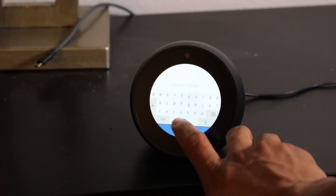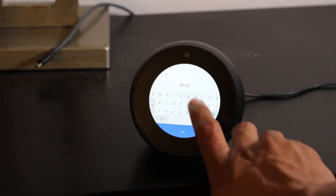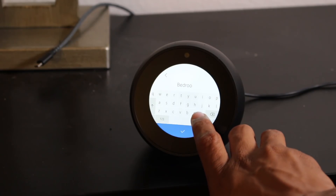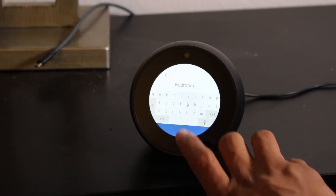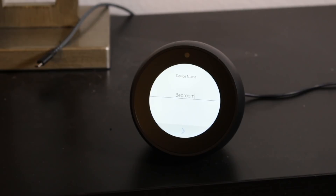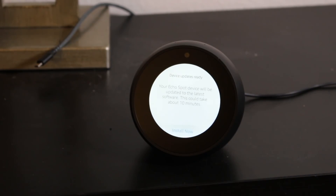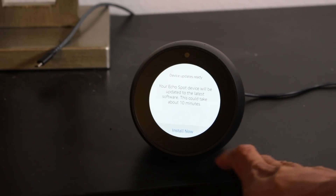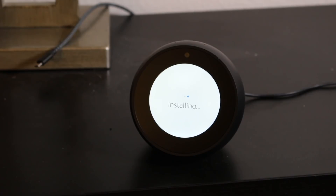I just want to call this 'bedroom' because it makes it easier when you're asking it to do different things. My office Echo Show I just have it named 'office,' and I have an Echo Dot in the living room so I just call that 'living room.' It makes it easier when I tell her to do certain things.